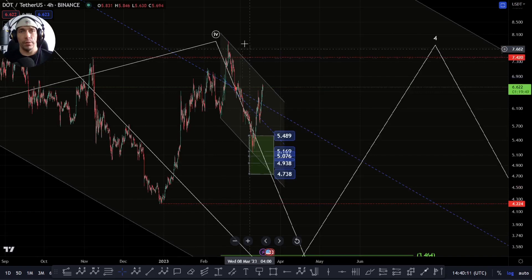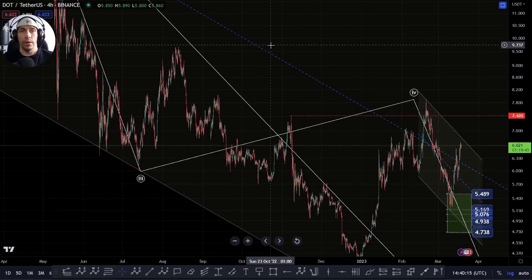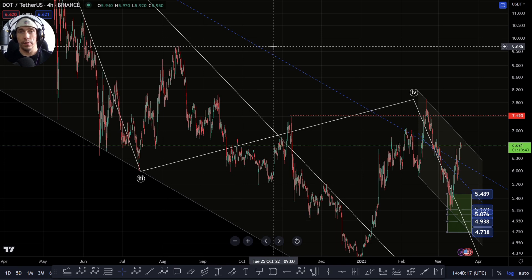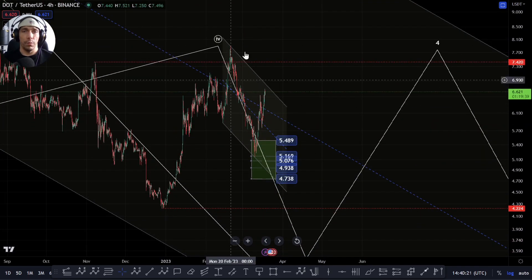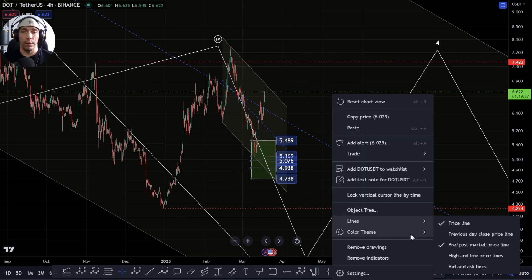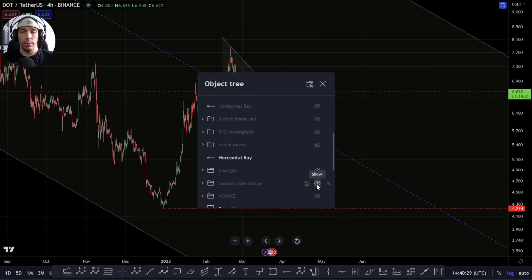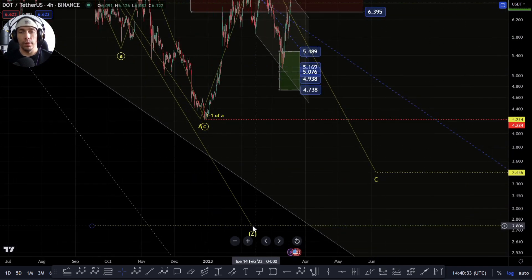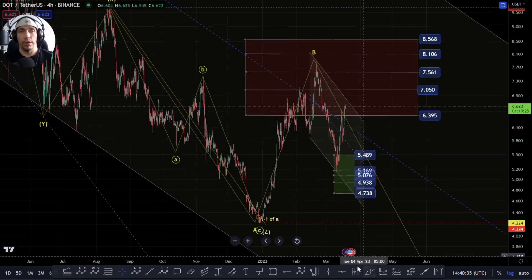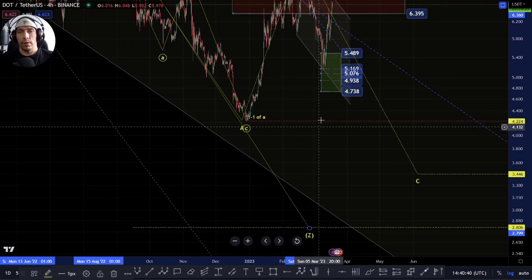So yeah, we need to get back above some of these key areas, particularly this high here of this 9690. We need to get back above that for some more clarity, and to say that we aren't actually potentially looking to drop lower. The alternative that we're also looking at here is we can potentially argue that within this, this Z-wave could actually be completed here with a three-wave move, and then that's the end of the structure. So we need to monitor this.